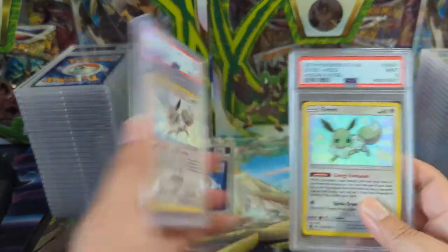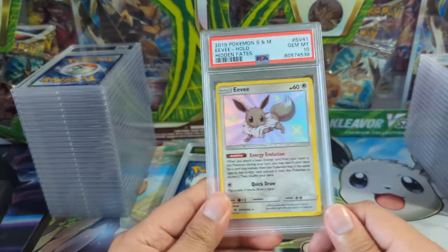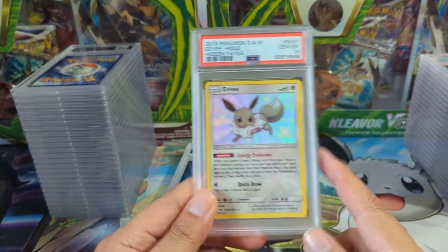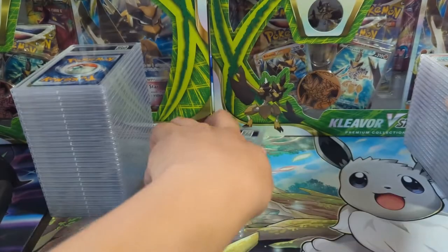Some more Hidden Fates — shiny Eevee baby, just a nine. Two nines, but we did get a 10 here. Obviously Evolutions are popular — always a little disappointed by how they did shiny; it's just like a pale Eevee.